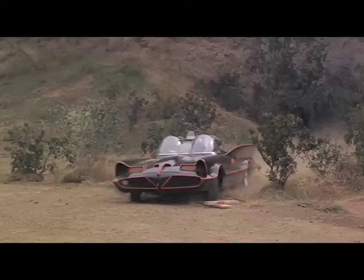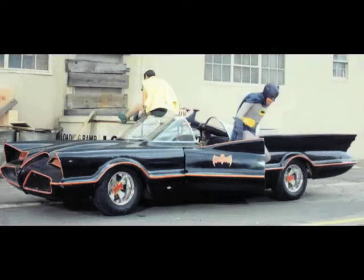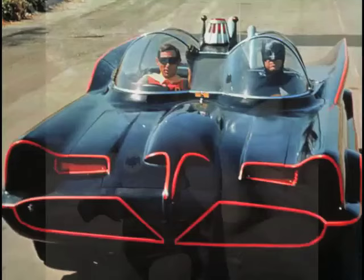I drove the Batmobile much of the time. But in those wide establishing shots, Hubie Kearns did that stuff for me. I had a wonderful stunt gaffer. Hubie, for example, drove the car coming out of the cave. I wasn't even there.